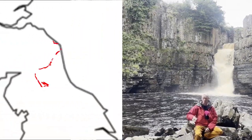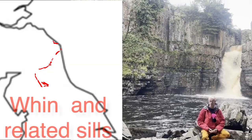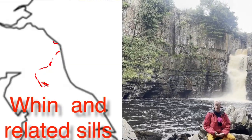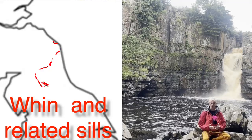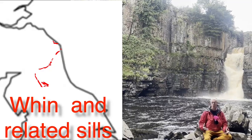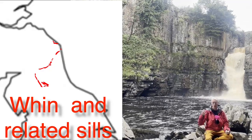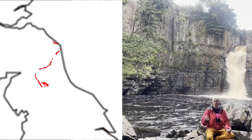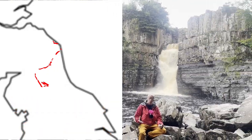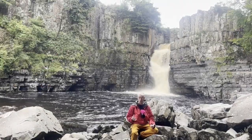The basalt layer that we see at the top of the waterfall is the Whin Sill, and this is really quite old. A lot of the basalt you see around in northern Britain is associated with the Tertiary igneous province and the things that happened around Skye and Rum, but this is much older than that — this is around 300 million years old.